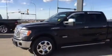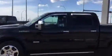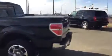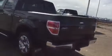Good afternoon Jim. My name is Donnie with Sherwood Kia. This is the 2012 Ford F-150 Lariat that you were interested in. It's a nice truck.